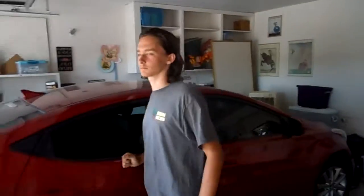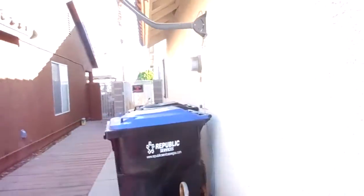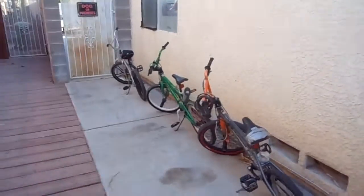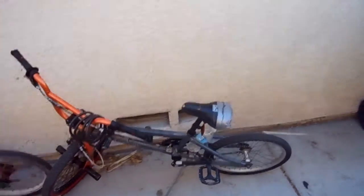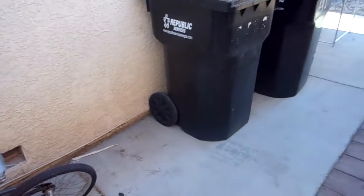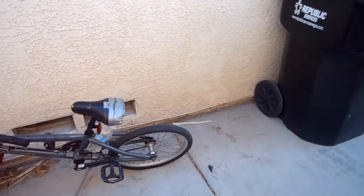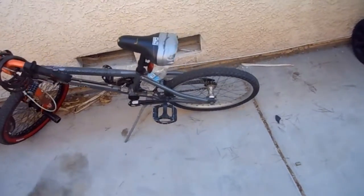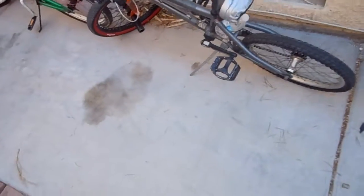Hey guys, Brony General here, back with another video. I've got Chevy R Felix here too — he might upload a video at some point, he just forgot where his camera cable is. But we're here today to show off these bikes. These are our bikes. First we have Richard's bike, which he's had since he was a child — he was about eight when he got it.